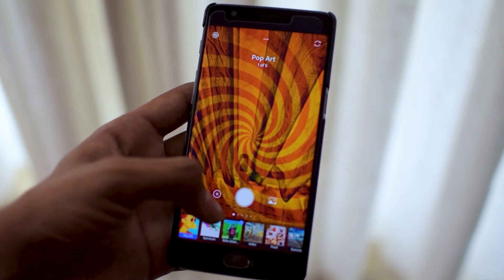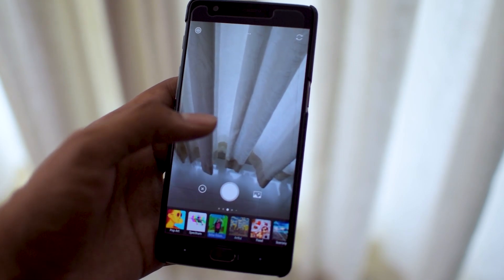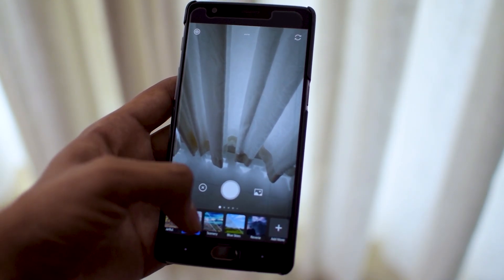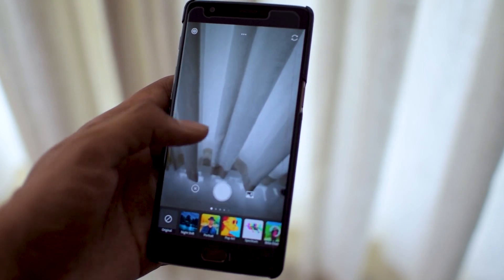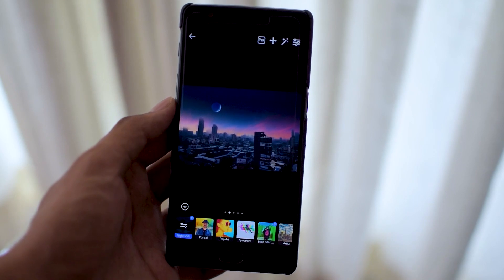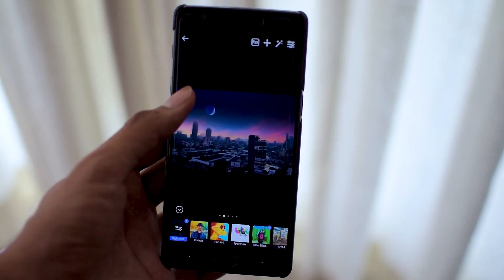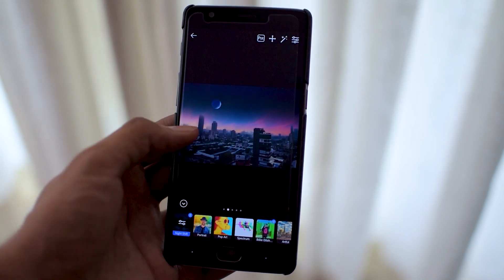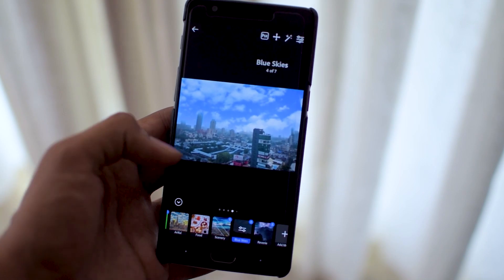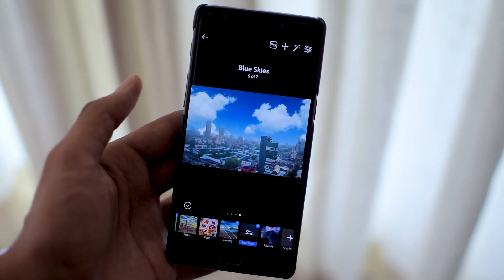The fourth app on the list is my personal favorite, made by Adobe — it's Photoshop Camera. Essentially it is a photo editing app, but not an ordinary one. It mainly has a set of filters you can apply on your photos to make them look out of this world. For example, I edited a photo clicked during the daytime and made it look like it was taken at night — and it looks quite natural too. The default filters work really well and have a host of variations built into them.